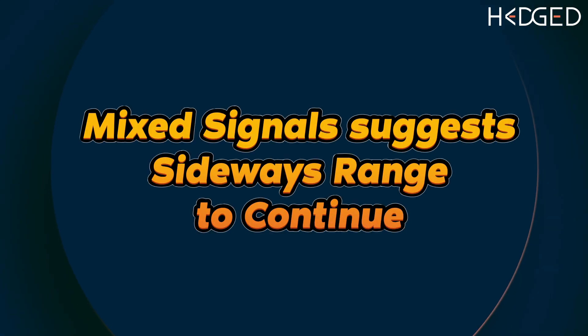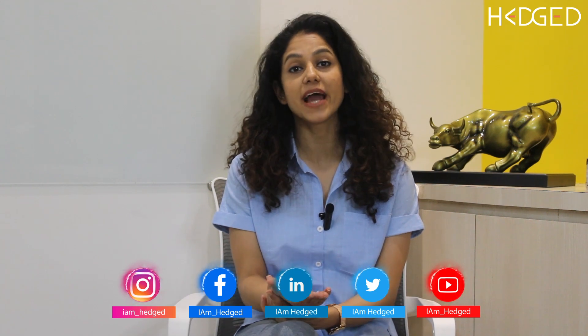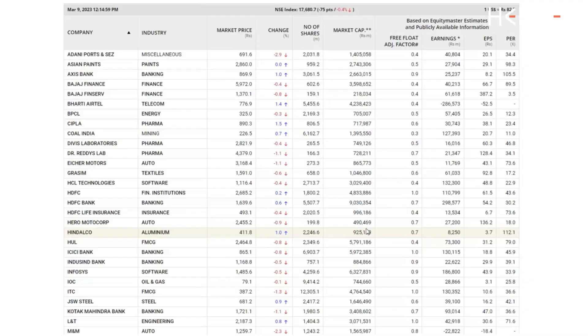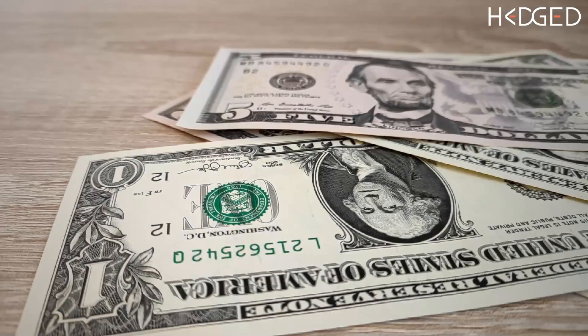Mixed signals suggest a sideways range. Hello friends and welcome to today's new video series where we will provide an in-depth explanation of the market view for the month of March 2023. We will look at different time frames of the Nifty index and also briefly discuss some key observations made on the USD/INR weekly chart. We'll be uploading more videos into the series on a weekly basis going forward, so stay tuned to learn more.